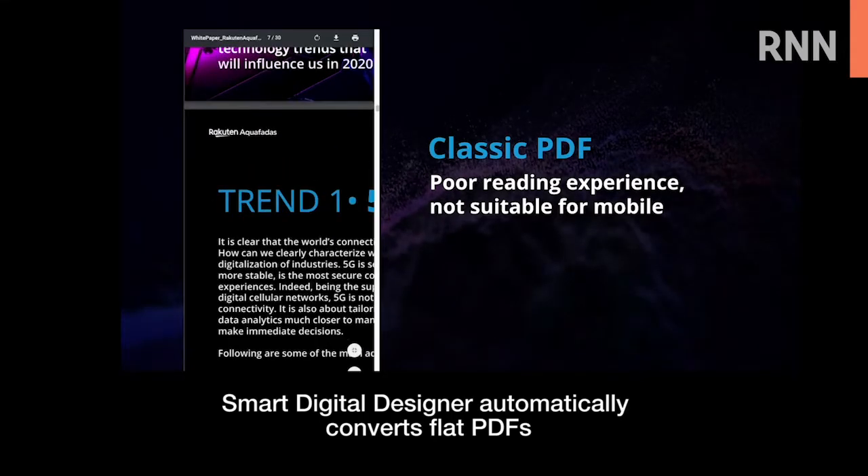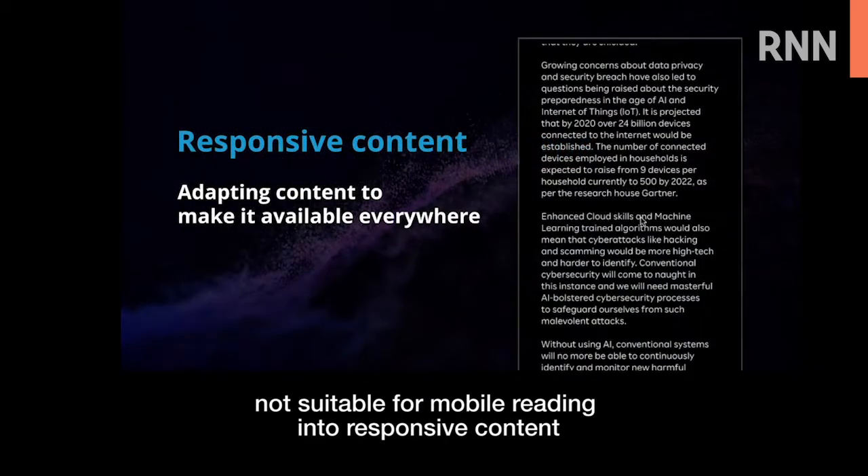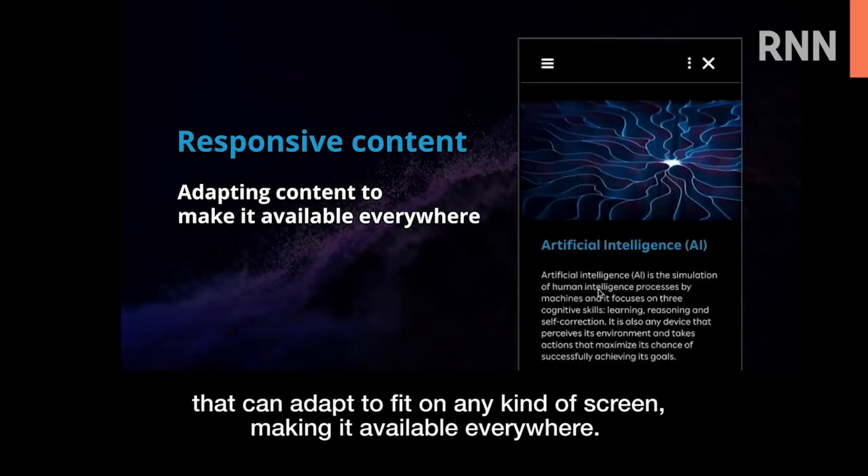Smart Digital Designer automatically converts flat PDFs not suitable for mobile reading into responsive content that can adapt to fit on any kind of screen, making it available everywhere.